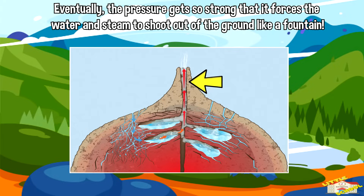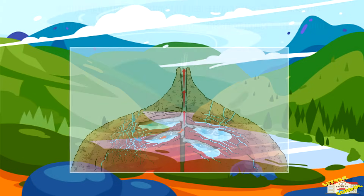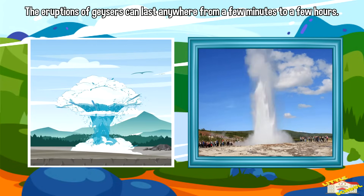Eventually the pressure gets so strong that it forces the water and steam to shoot out of the ground like a fountain. The eruption of geysers can last anywhere from a few minutes to a few hours.